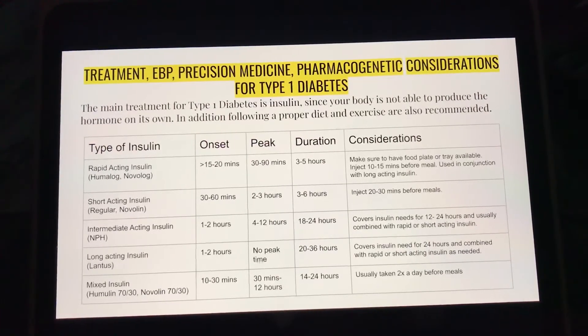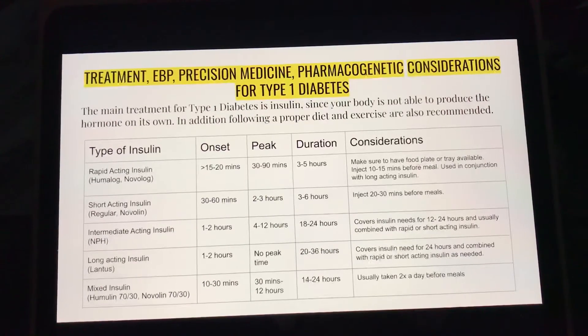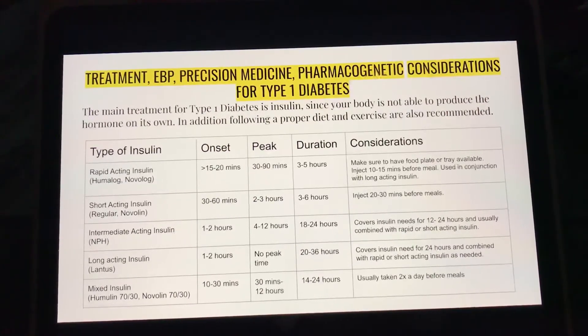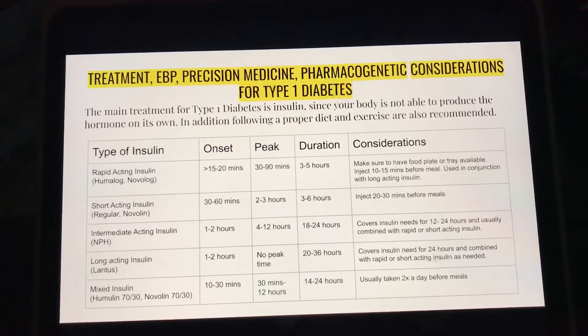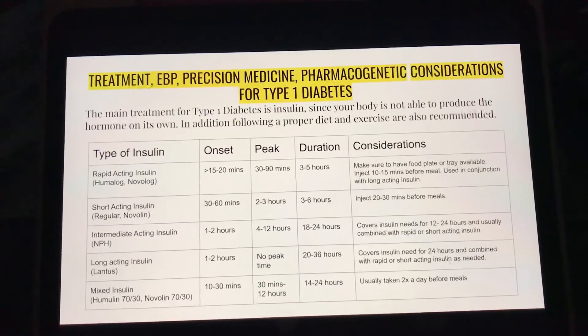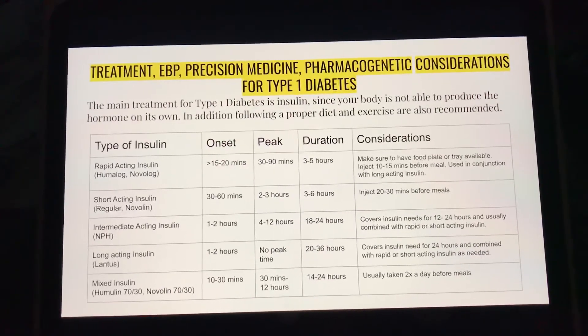Long-acting insulin, such as Lantus, has an onset of 1 to 2 hours and there is usually no peak time. The duration is 20 to 36 hours. This medication covers insulin needs for 24 hours and is usually combined with rapid- or short-acting insulin as needed.